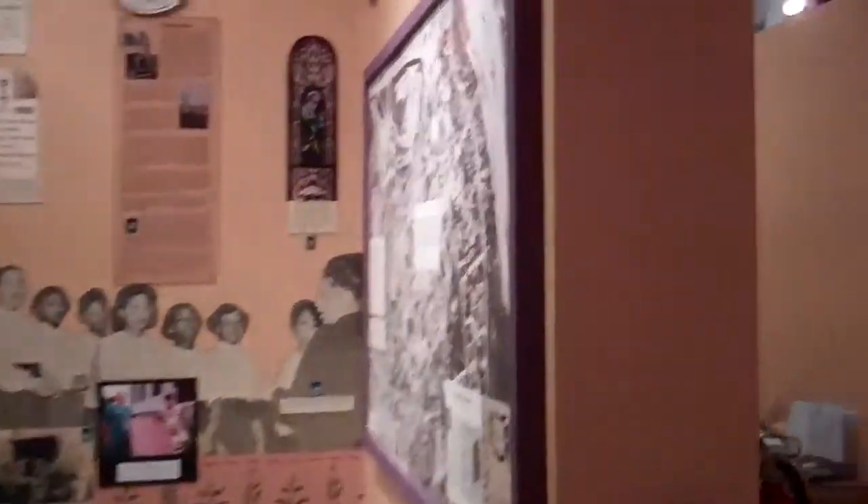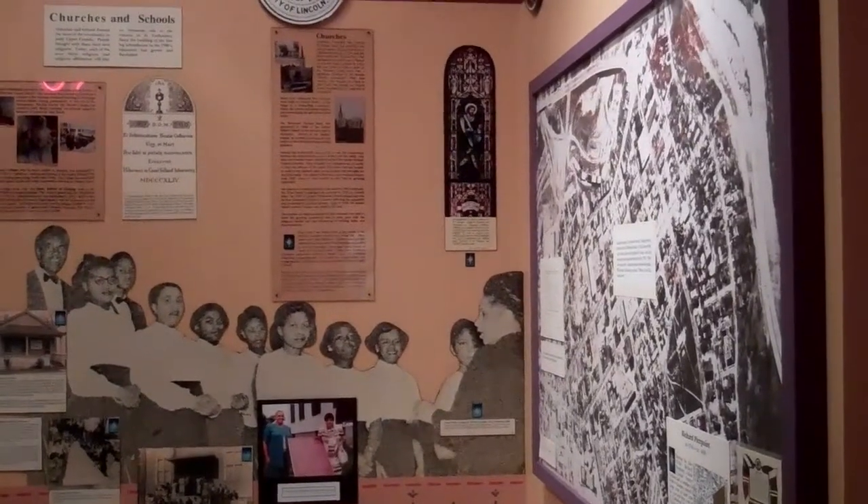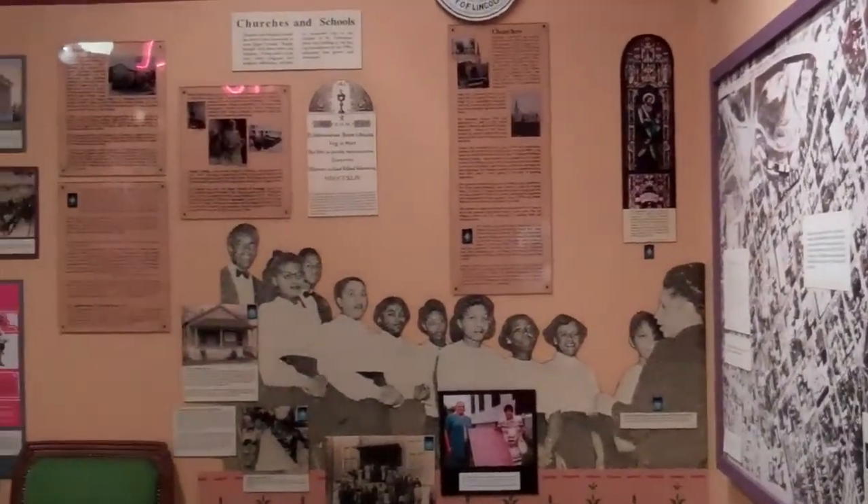Here is our area featuring a little bit about black history — about the churches and the school. There's also the portrait of a city here. So here we talk about St. Catharines, Merriton, Grantham, and Port Dalhousie.